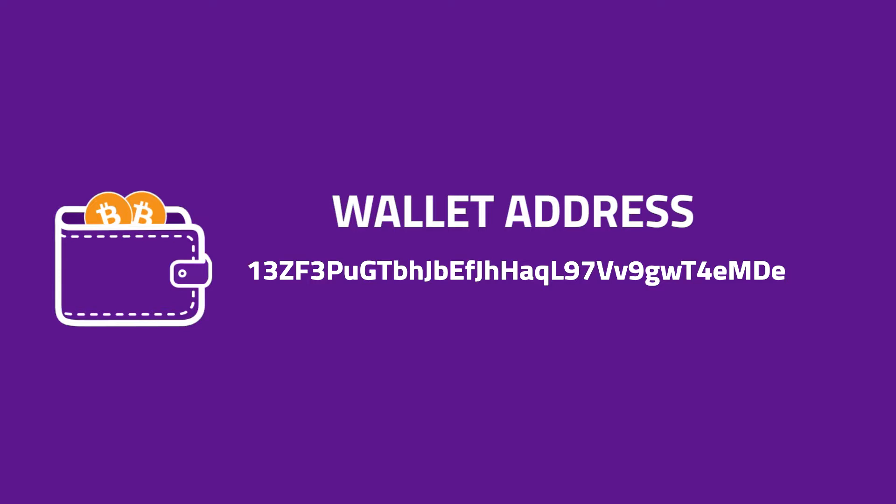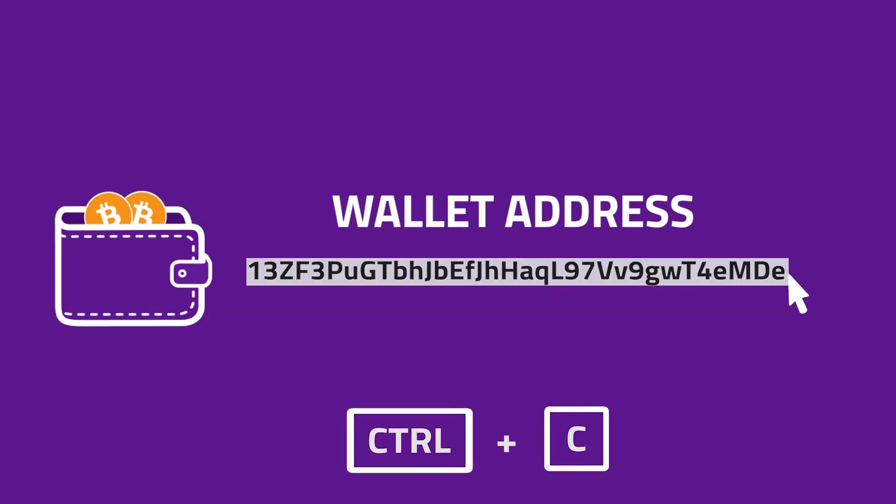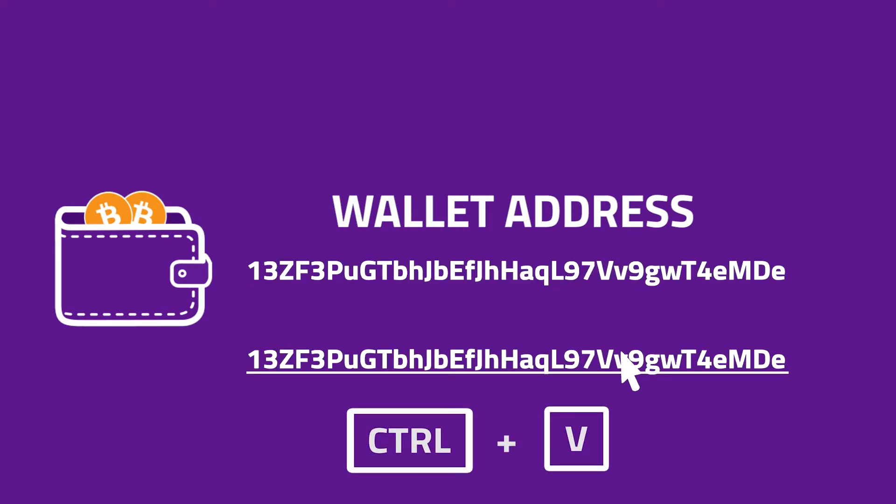When you're making any transaction, we highly recommend that you copy and paste your address from your wallet instead of retyping it.